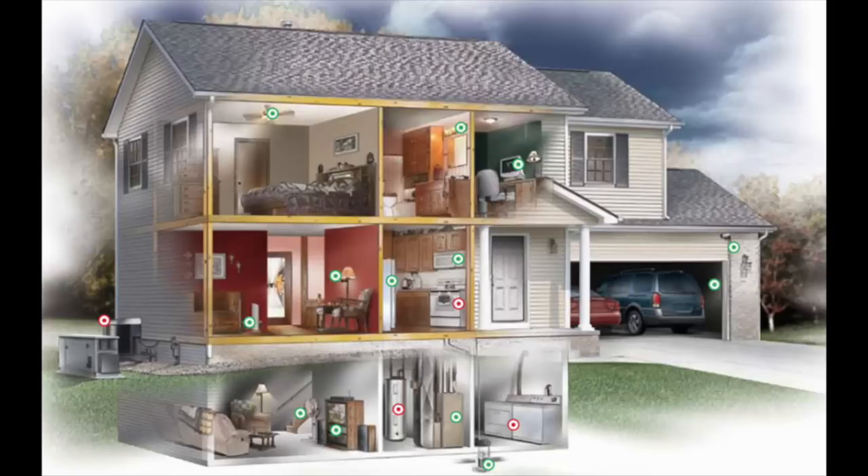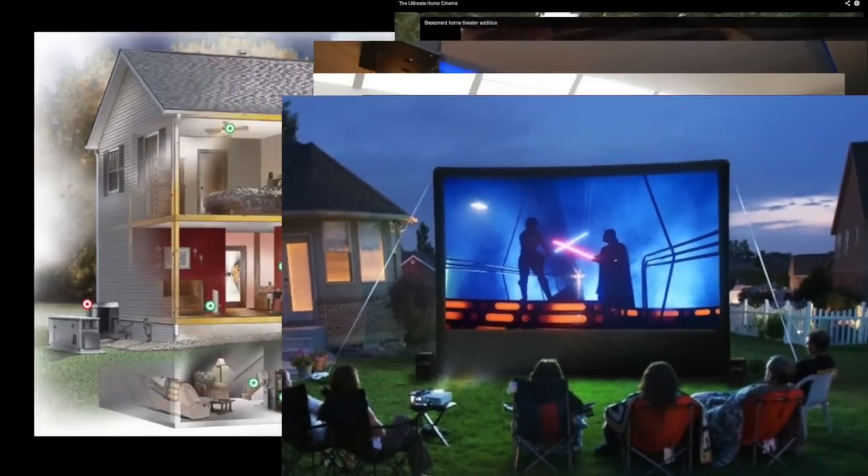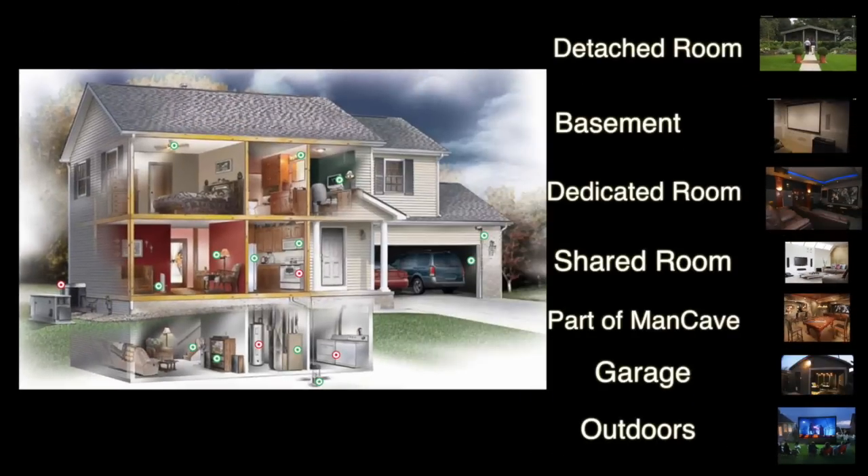If done correctly, the integration of your home theater can increase the value of your home. I've made a list of different areas where you can have a home theater, from most ideal to least ideal. The most ideal is the detached room — this would require you to have the space and the money to build a detached room away from your home.